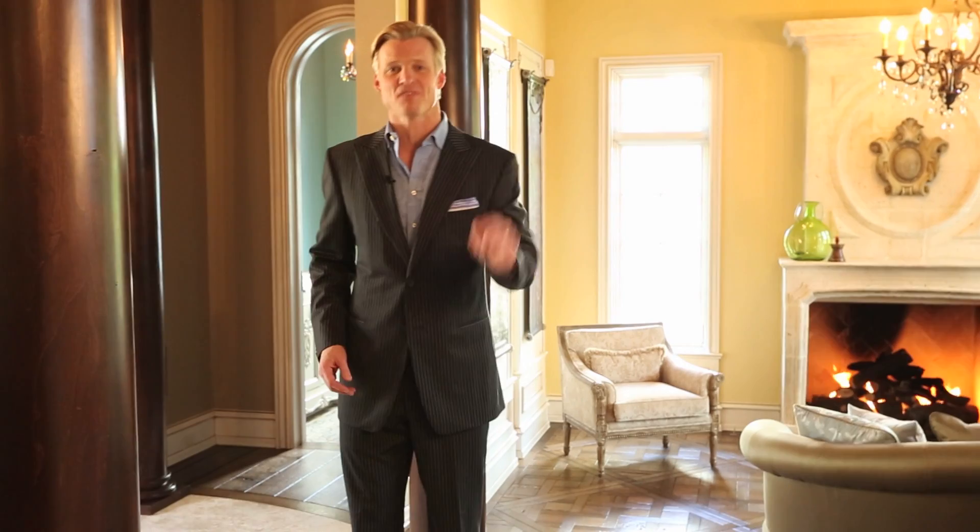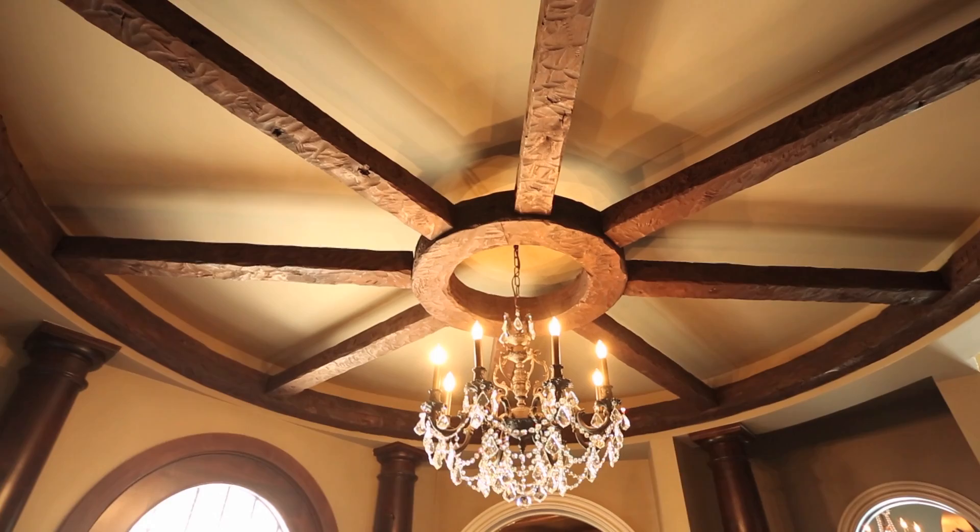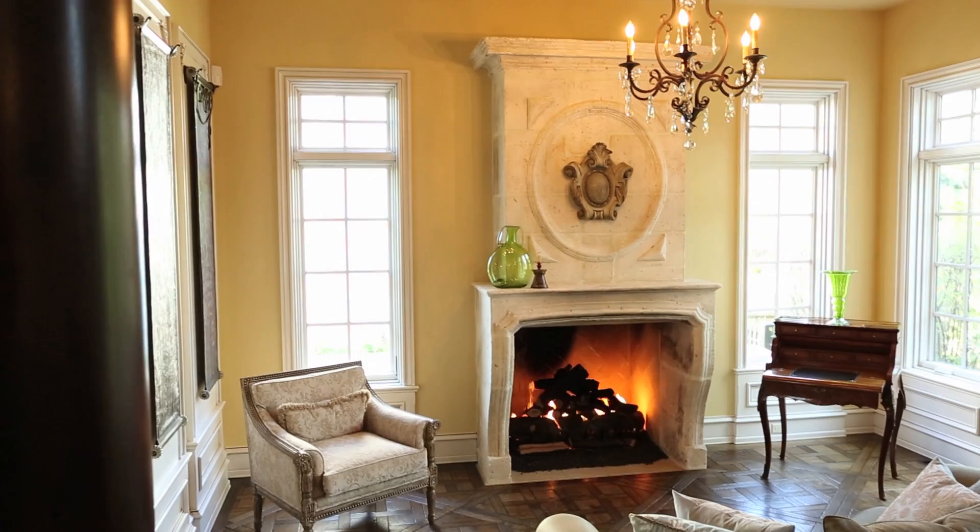This 9,600 square foot, five bedroom, eight bathroom, eight fireplace home is one of a kind. This handcrafted ceiling bracket is a prime example of the meticulous attention to detail that is found throughout the entire home.